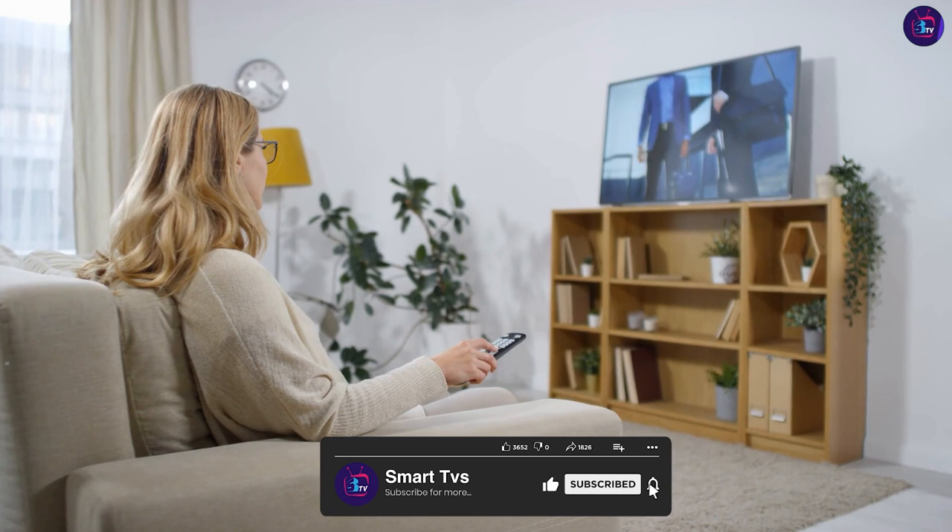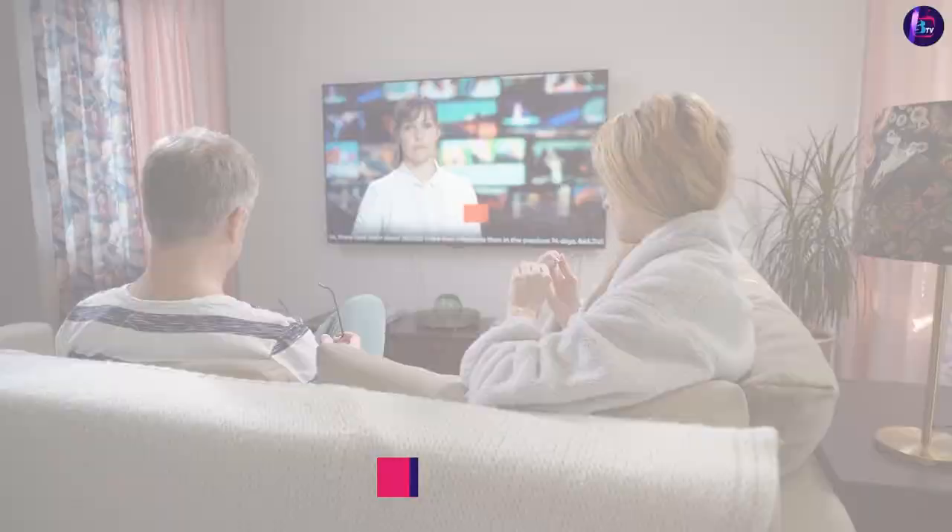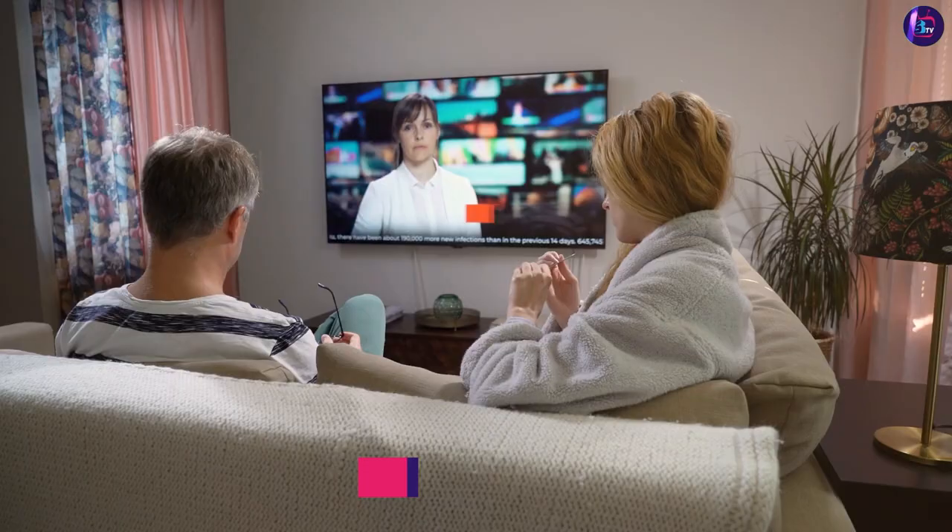On the other hand, TVs come in fixed sizes, typically ranging from 32 inches to 85 inches or more. While TVs offer convenience and ease of use with their compact design, projectors excel in providing a larger, more immersive screen size.